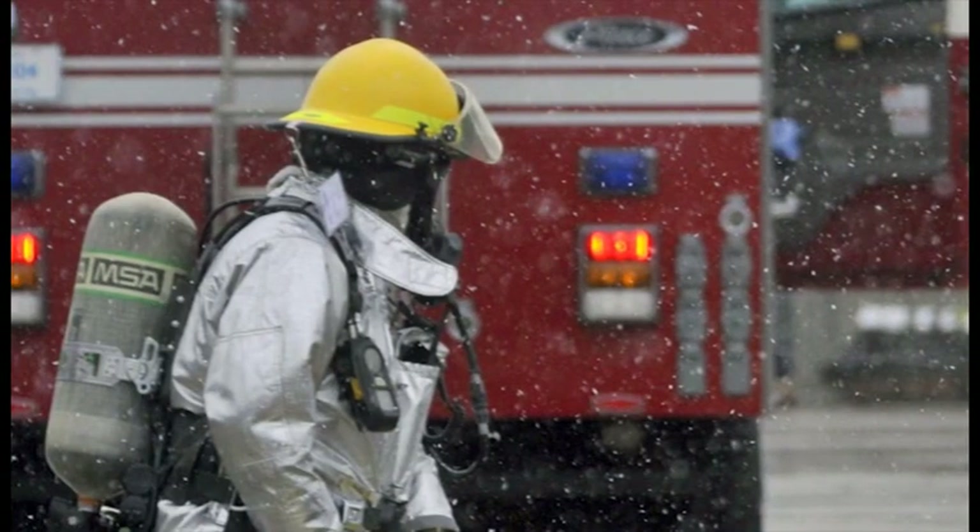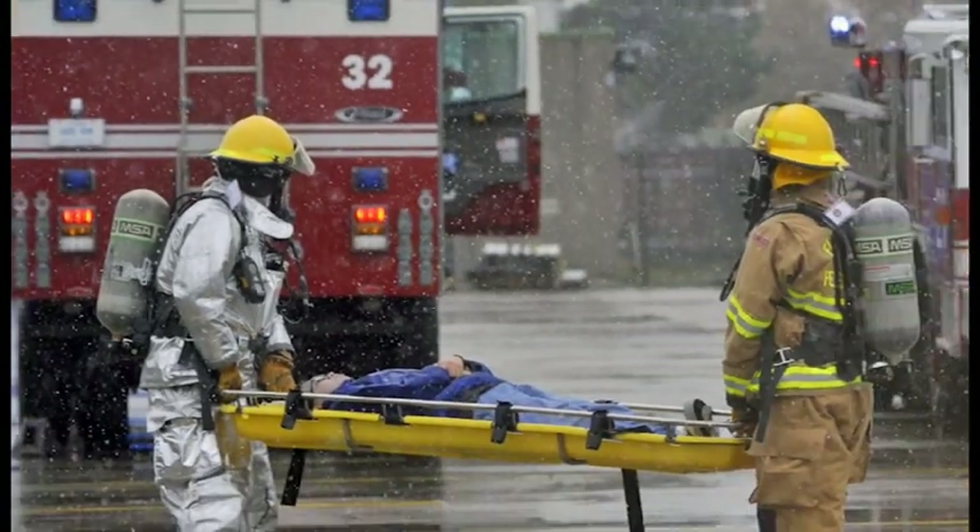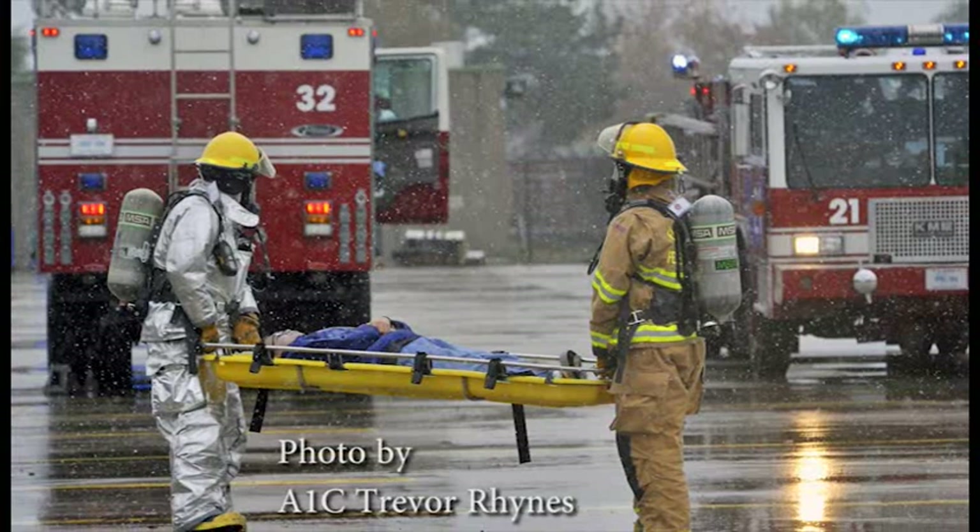In our final photo, firefighters of the 886th Civil Engineering Squadron transport a victim during a major accident response exercise at Ryan Ordnance Barracks.